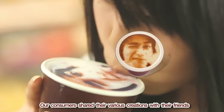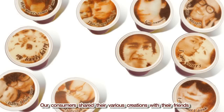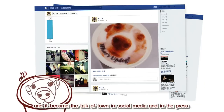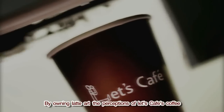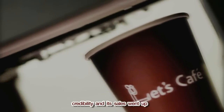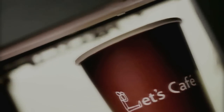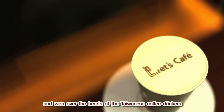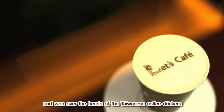Our consumers shared their various creations with their friends, and it became the talk of the town on social media and in the press. By owning latte art, the perceptions of Let's Cafe's coffee credibility and its sales went up. And that was how Let's Cafe gained ground against the traditional coffee chains, and won over the hearts of Taiwanese coffee drinkers.